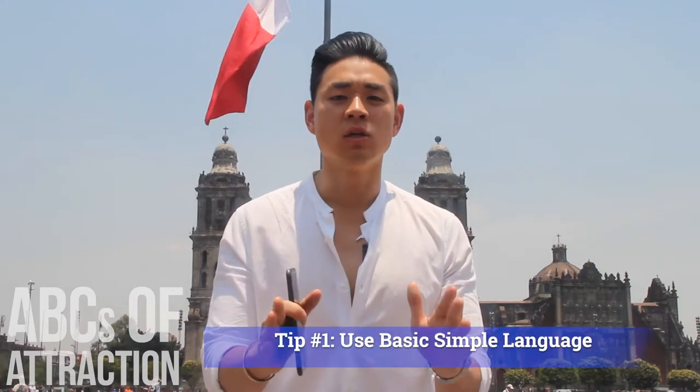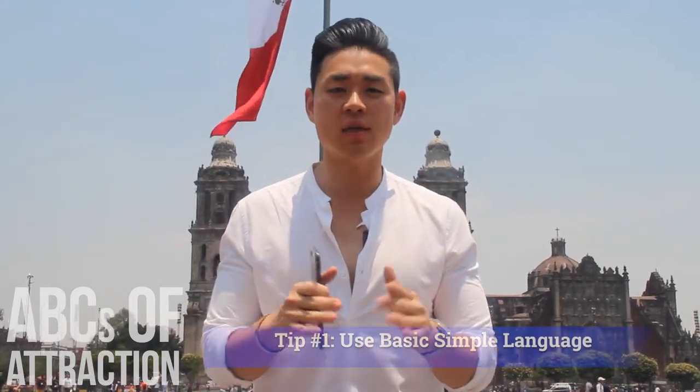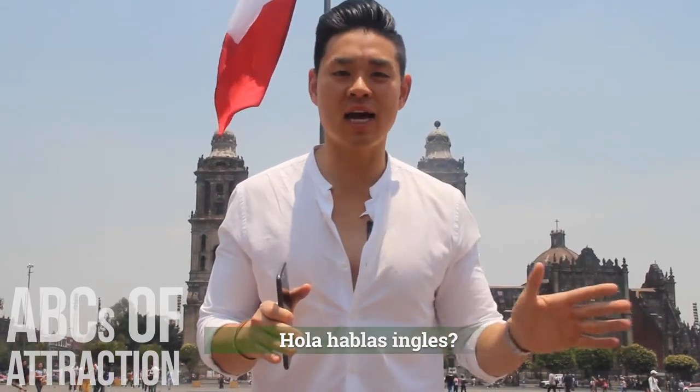Tip number one: use very basic, simple language such as 'hola,' 'hablas ingles,' which means 'hi, do you speak English?' Or something like 'hola linda,' meaning 'hey beautiful' or 'hey cutie.' Keep everything very simple, guys.